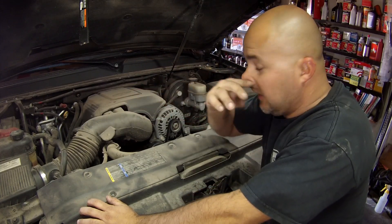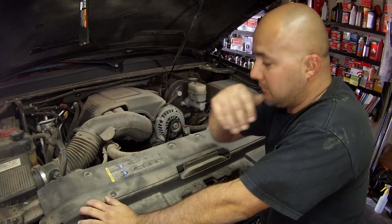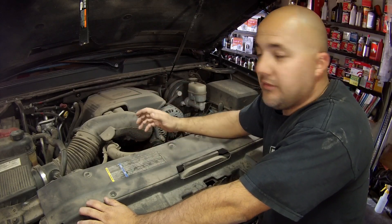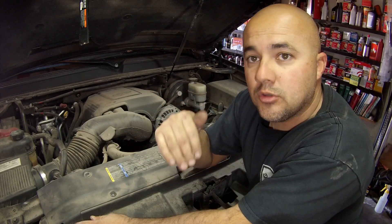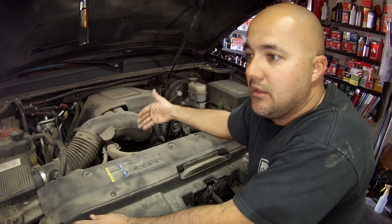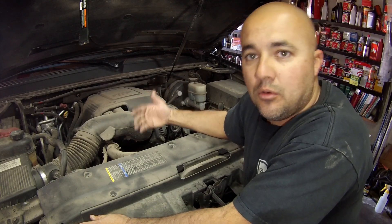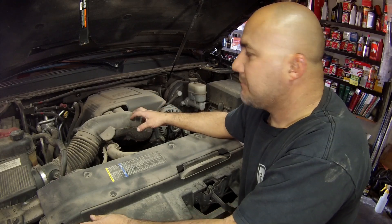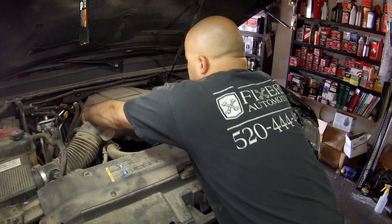On these 5.3s going back to '99 and even with the 5.7s and 305s, the oil pressure sensor on these motors is way in the back behind the intake manifold. When they switched over to this new style design from '06 to '07, they made it almost impossible to access. The repair procedures actually tell you to remove the intake. GM put a plastic shield on the back of the intake manifold, and you can't even get to the bolt that holds it on - it's a big pain and can take 30 to 45 minutes just to fight through it.